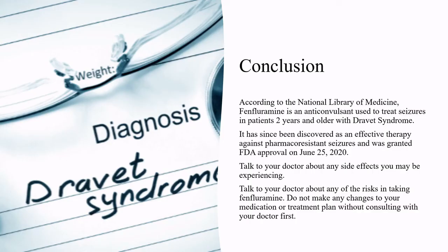In conclusion, according to the National Library of Medicine, Fenfluramine is an anticonvulsant used to treat seizures in patients two years and older with Dravet syndrome. It has since been discovered as an effective therapy against pharmacoresistant seizures and was granted FDA approval on June 25, 2020. Talk to your doctor about any side effects you may be experiencing and any risks in taking Fenfluramine. Do not make any changes to your medication or treatment plan without consulting with your doctor first.